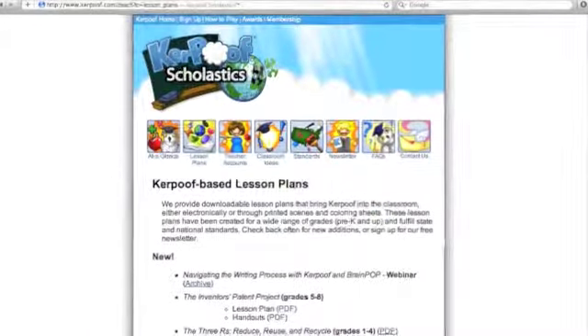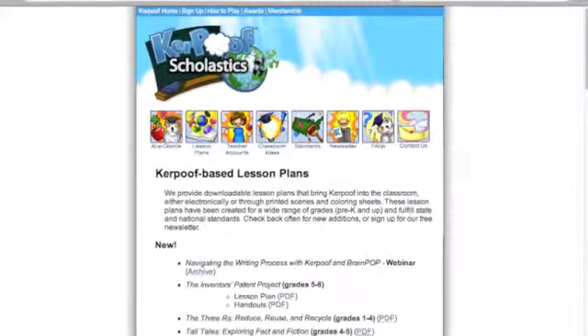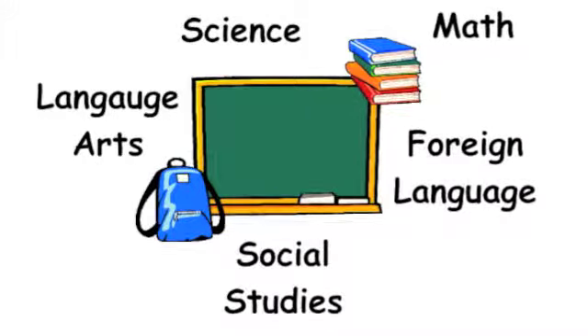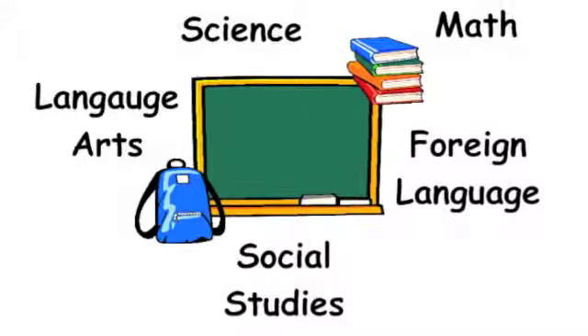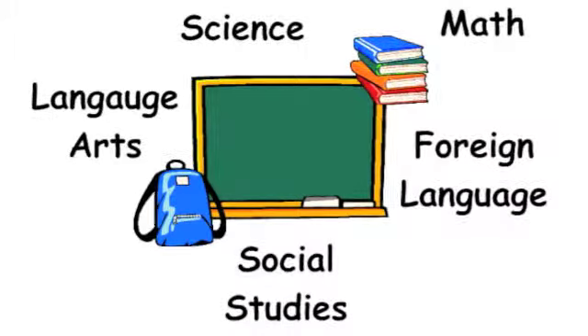Kerpoof isn't only helpful for the students. Teachers are able to use lesson plans and to get new ideas on how to teach their classes from this website. Math, science, social studies, language arts, and even foreign languages are all included in what my students can learn from Kerpoof.